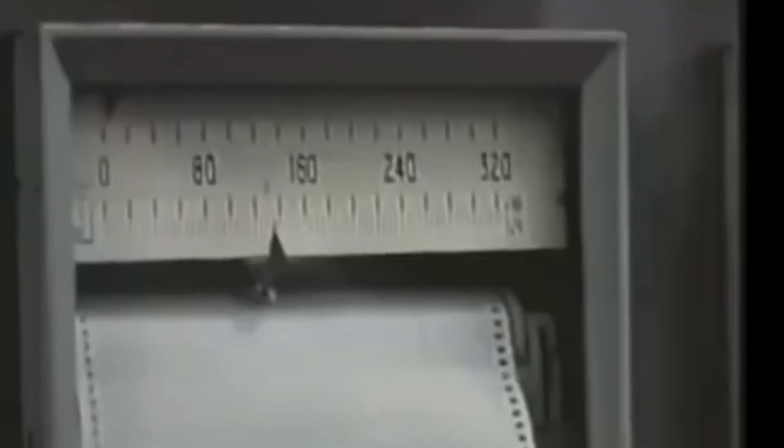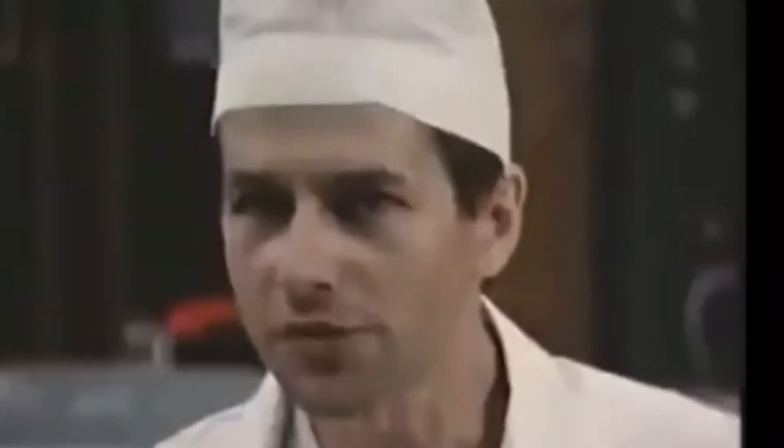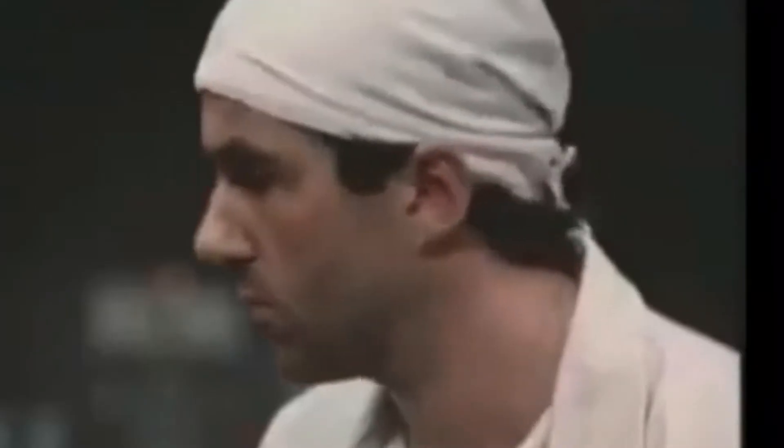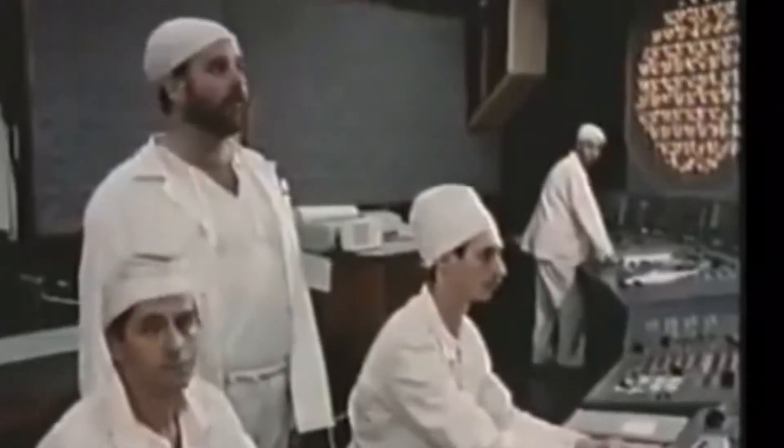April 25, 1986, 1 a.m. Chernobyl's operators begin reducing power at reactor number 4 in preparation for a safety test, which they have timed to coincide with a routine shutdown for maintenance. The test is supposed to determine whether, in the event of a power failure, the plant's still-spinning turbines can produce enough electricity to keep coolant pumps running during the brief gap before the emergency generators kick in. Ironically, this safety test brings about the reactor's destruction.